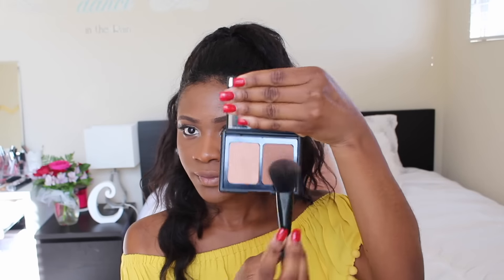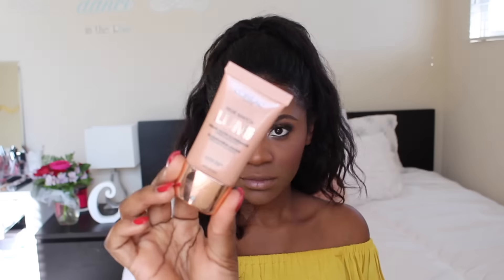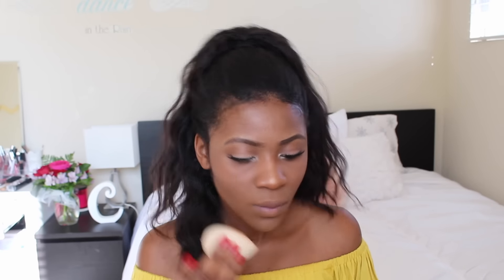With my ELF palette I'm bronzing my face and then I'm applying a little bit of blush. I'm gonna take my L'Oreal Lumi liquid illuminator in the shade golden and place that where I want my highlight to be, then I'm gonna go ahead and blend that with my beauty blender.